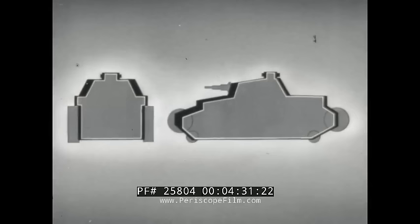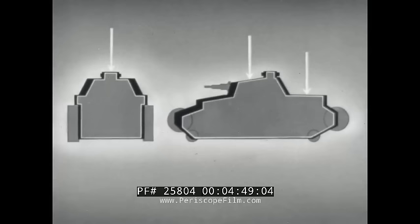Tanks carry thick armor in some places and thin armor in others. It's thickest in front and on the turret. It's thinner on the sides and on the rear. And thinnest on top and on the bottom.